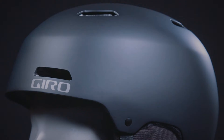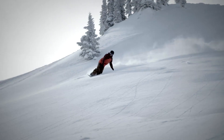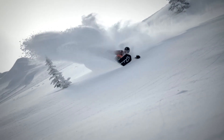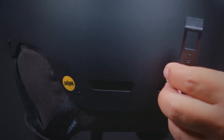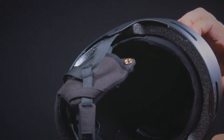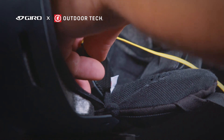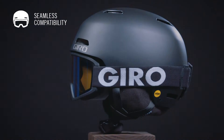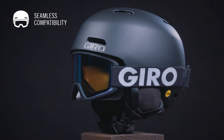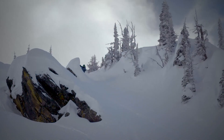Additional features include super cool vents and stack ventilation, a removable goggle retainer, removable ear pads, compatibility with aftermarket Giro audio systems by Outdoor Tech, and seamless compatibility with all Giro goggles like the Block, Dillon, and Semi EXV goggles.